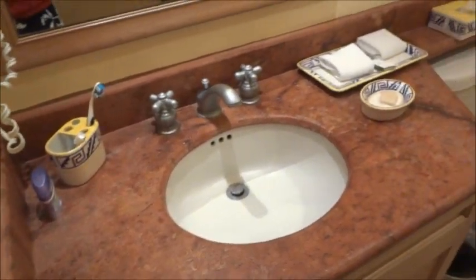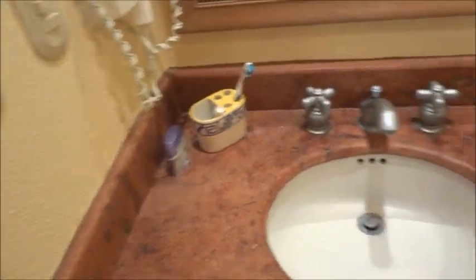Here is the family bathroom. There is a shower in this family bathroom - you can see the shower light back there.